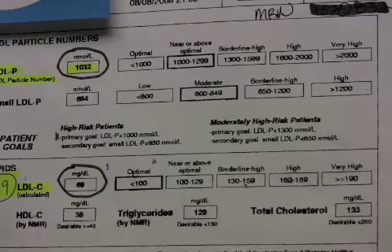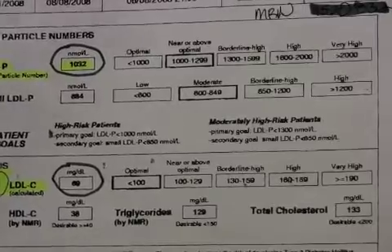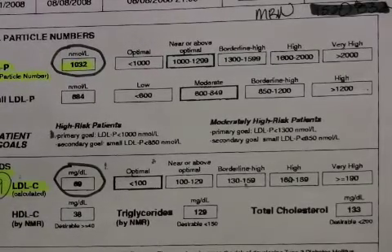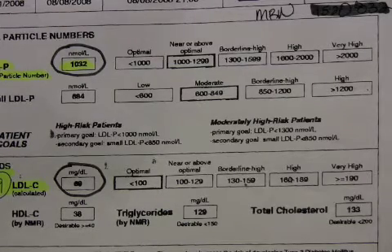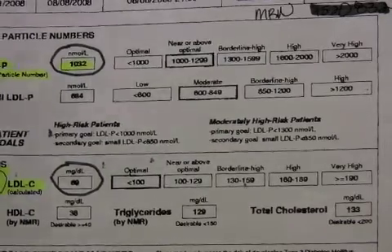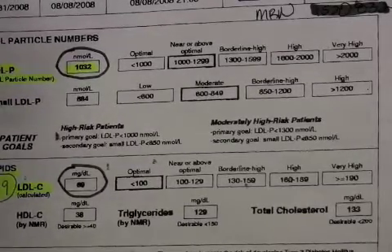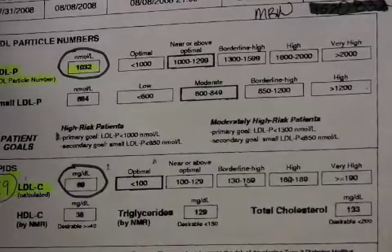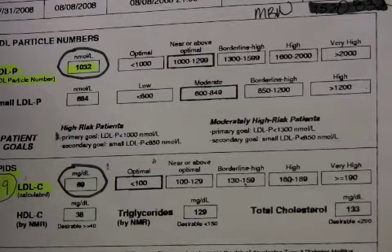He's already on simvastatin. I suggested that we could increase the simvastatin to 80 milligrams and make sure he takes it at night, but I would only suggest that if this is a patient who can't afford something that's not generic, or it goes to the VA and that's all they will give him. I would prefer to switch him to Crestor 20 milligrams, but the patient wants to go on generic.